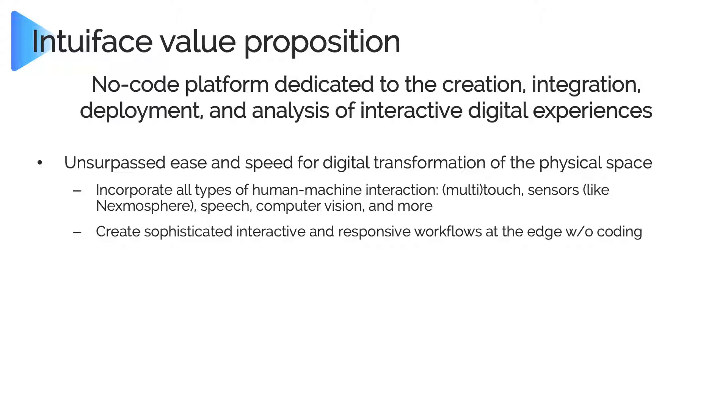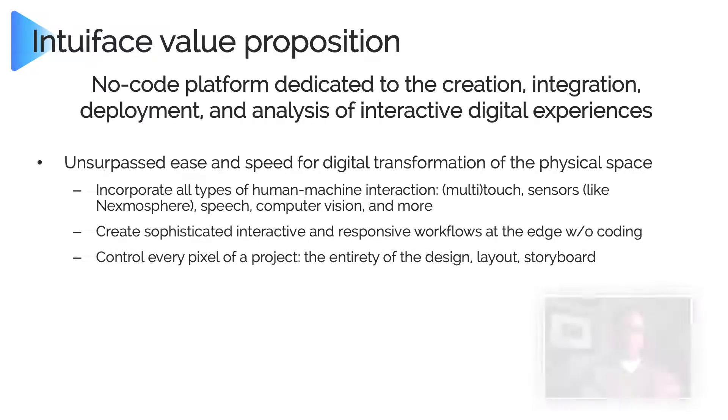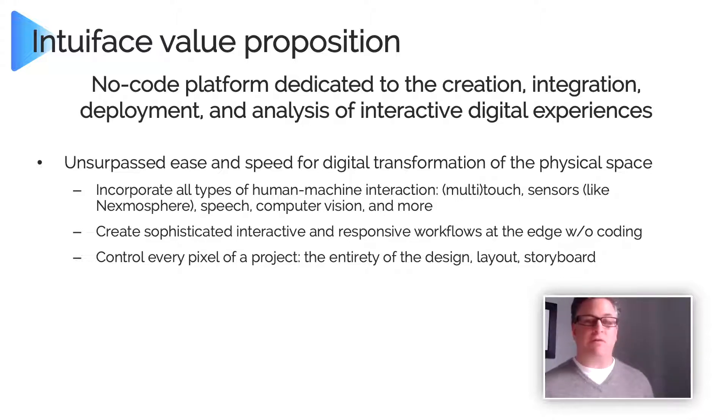You can create very sophisticated, interactive, and responsive workflows at the edge — on the devices running in the field, in the museum, in the store, at the trade show, in your office. That's where the processing occurs, and you can make it highly reactive to any kind of interactivity and to any kind of event. You control every single pixel of a project. In IntuaFace you control every single pixel of your design. No two experiences look alike — at a trade show, you cannot tell it's IntuaFace. That's how much control you have.